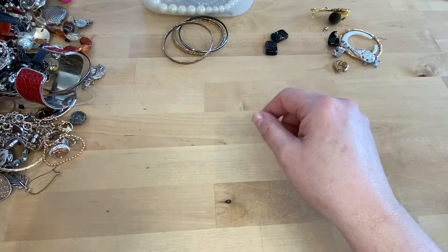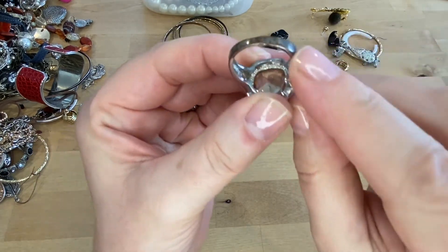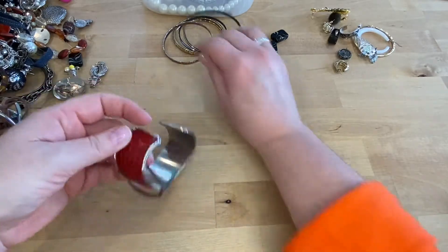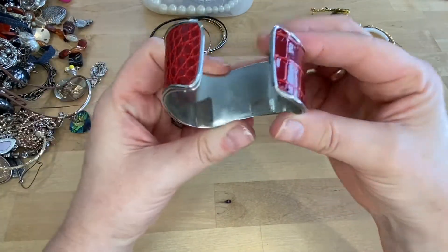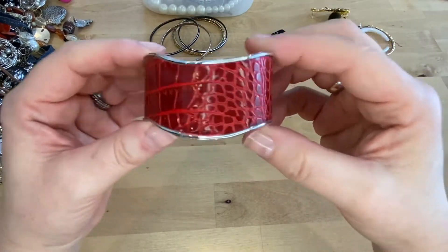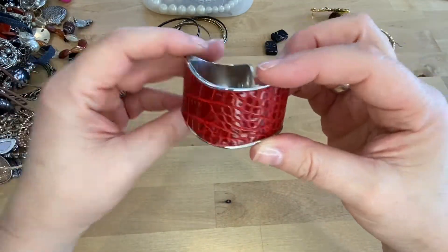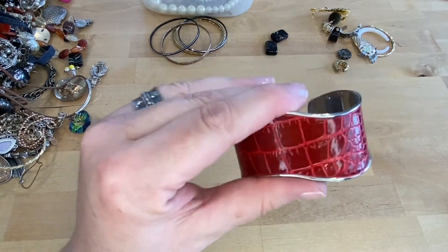This is going to go into craft. Let's look at this ring — there is a lot of wear, sadly, because it's really pretty. It's a bigger size, which I always love, but that's going to go into craft. We have this really cute faux leather bangle. I like this. There's some green going on here. I don't think that this is anything worth testing. This is going to also go into the craft lot.